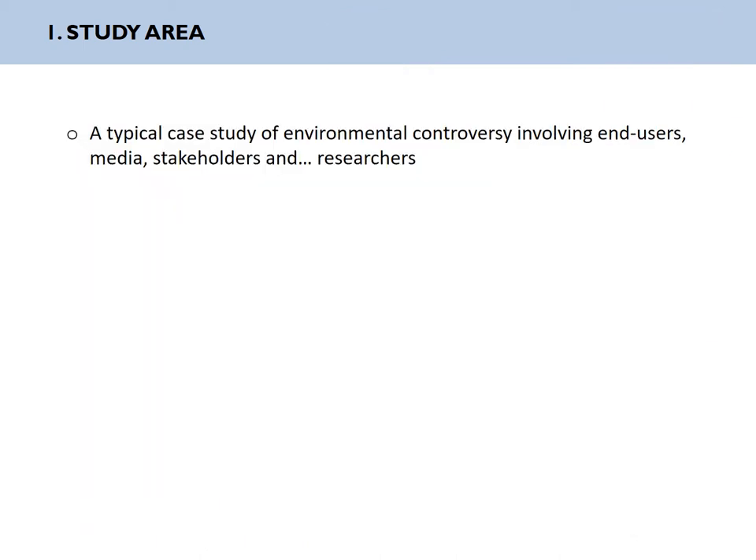We do have here a typical case study of environmental controversy involving end-users, local population, fishermen, but also the media, because it has received quite some press coverage at the local, regional, and sometimes national level, and also stakeholders including the water agency. According to the Biomot monitoring survey of the river, which is performed a little bit more downstream, there is apparently no problem. So they came to us in order to investigate this case.